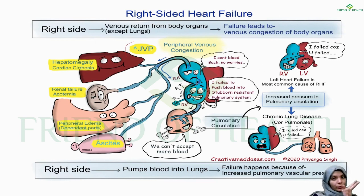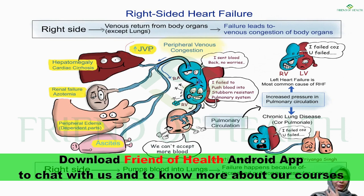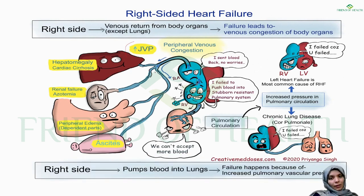JVP (jugular venous pulsation) is increased in right-sided heart failure because the right internal jugular vein is directly connected to the superior vena cava. Congestive heart failure includes both right-sided and left-sided failure. Renal failure with azotemia occurs — blood urea nitrogen and creatinine levels are elevated. Peripheral edema develops as increased venous pressure pushes fluid into the interstitial space.